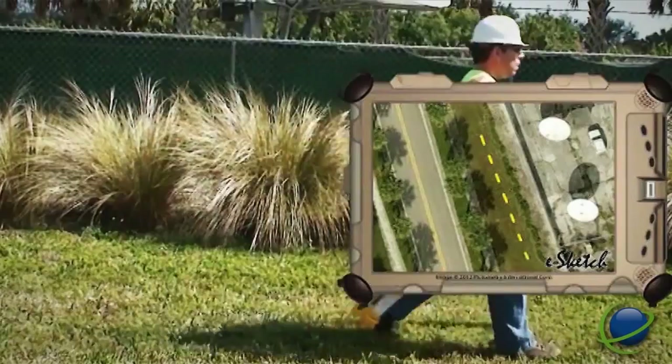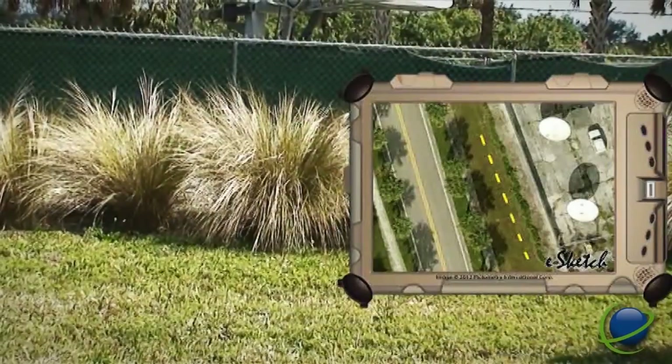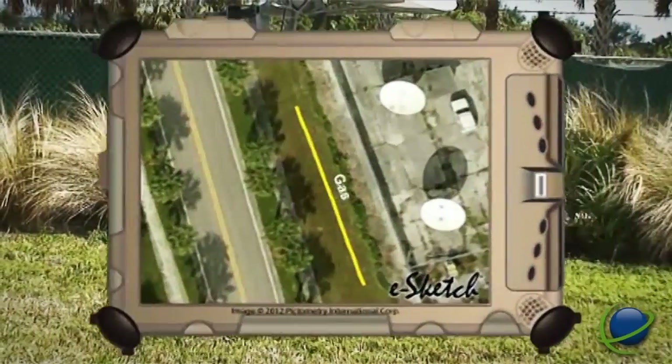As you can see, the marking wand eliminates the need for hand sketching, thus increasing job site productivity.